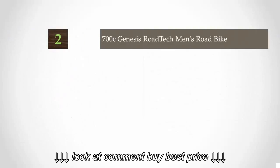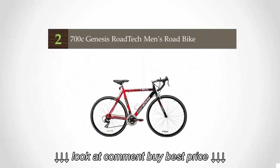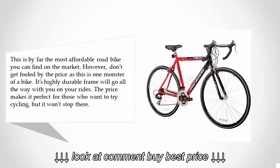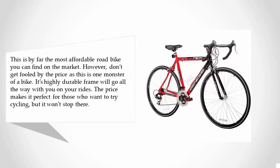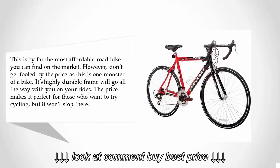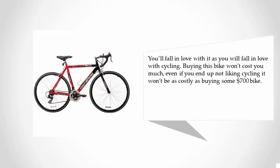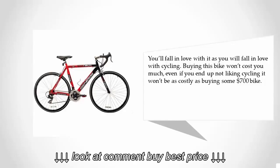At number two, this is by far the most affordable road bike you can find on the market. However, don't be fooled by the price, as this is one monster of a bike. Its highly durable frame will go all the way with you on your rides. The price makes it perfect for those who want to try cycling, and it won't cost much even if you end up not liking it — far less costly than buying a $700 bike.